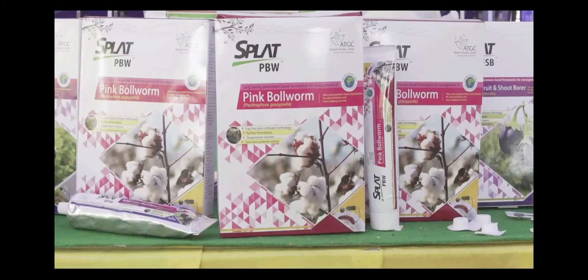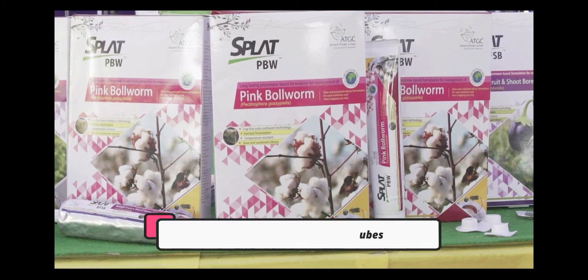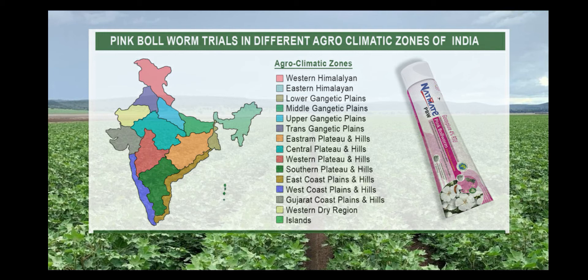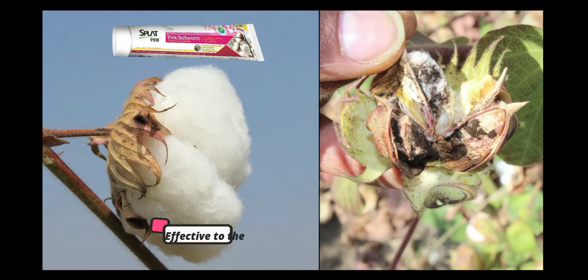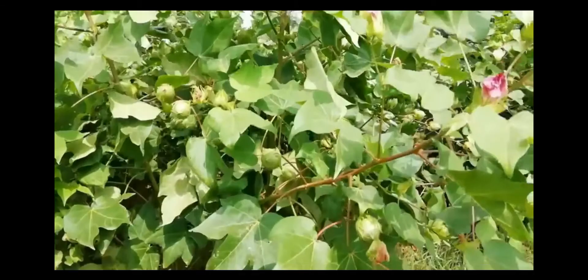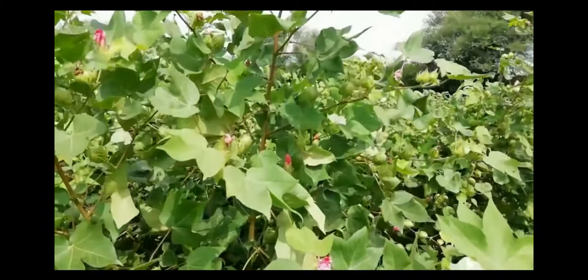ATGC took this up as a challenge and invented splat tubes after conducting research in the laboratory and fields. Splat has been tested by six independent agri-research institutions and universities across the country in all different climatic zones and found to be extremely effective in controlling PBW damage up to over 90%. In cotton fields where splat paste is applied, scientists and farmers have observed four benefits.